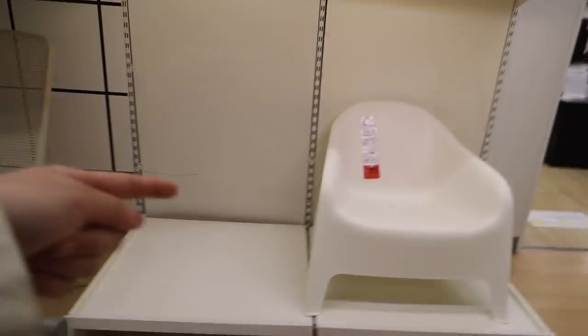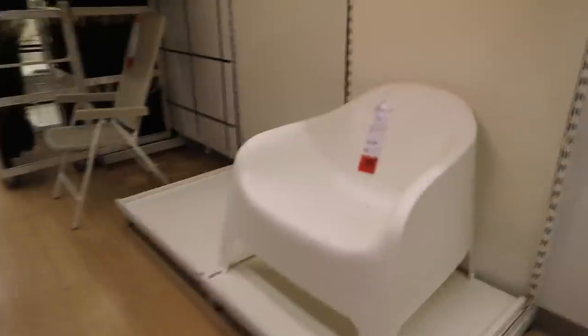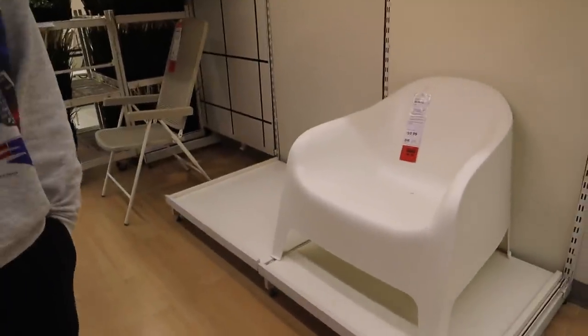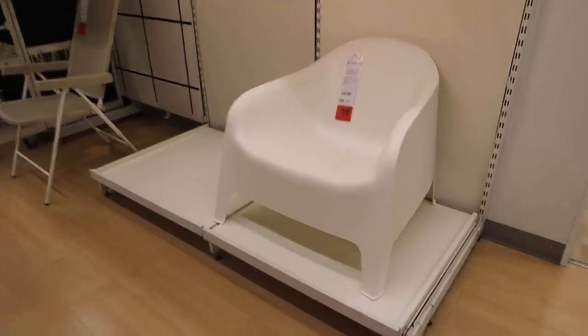I really like these outdoor chairs — I think they look more expensive than they actually are. They're $60, easy to wipe down, and plastic so you don't have to maintain them — you just put a cover on them. If you have a small apartment patio I think these could work too. I think they're cute.